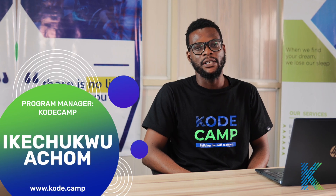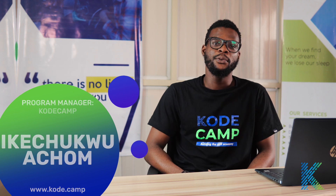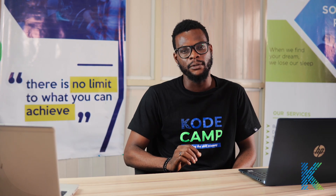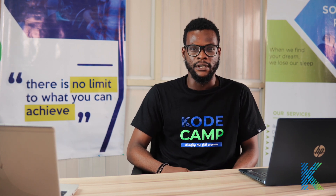Hello everyone, my name is Ikechiku Achyom and I am the program manager for CodeCamp. CodeCamp is a free online training with the mission to build the skill economy with those who want to start a career in tech or upskill themselves.